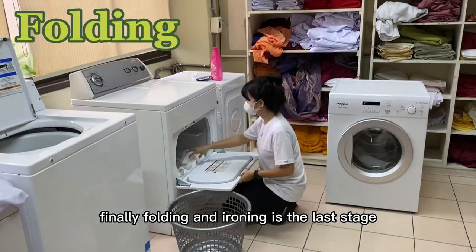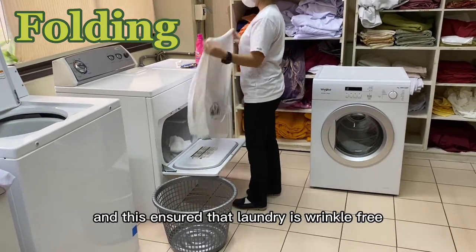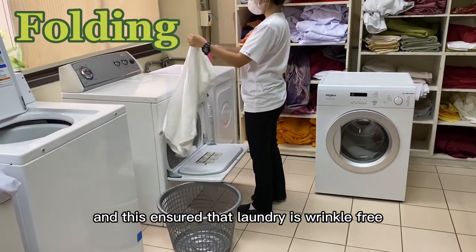Finally, folding and ironing is the last stage of the laundry process, and this ensures that laundry is wrinkle-free.